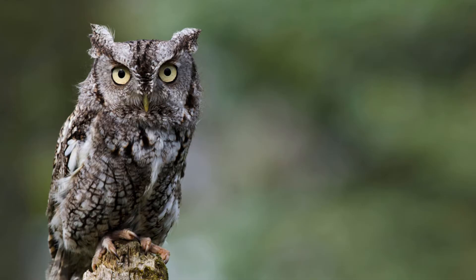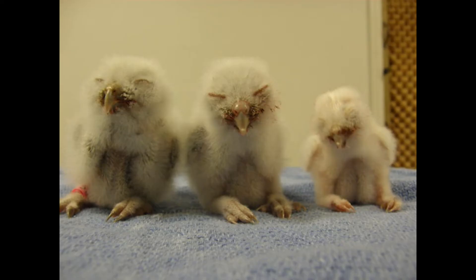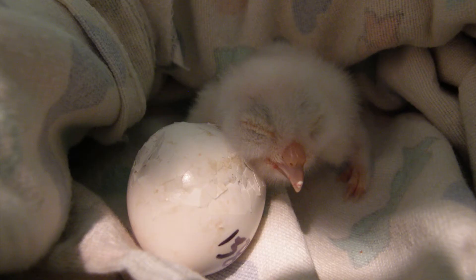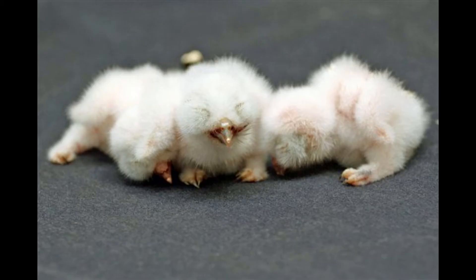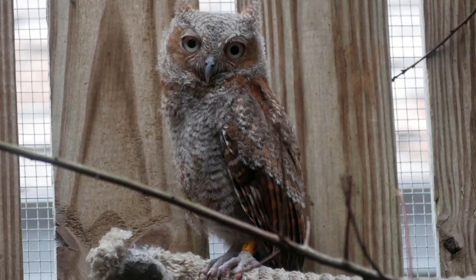Screech Owls are one of the more common species we admit to the raptor trauma clinic every year. In spring, many patients are baby birds. Screech Owls hatch out of eggs the size of a ping pong ball and are no bigger than a cotton ball. Because Screechies are cavity nesters, if you trim your trees in spring you may cut down their nest without even knowing there are baby birds in the limb. Because of this, we encourage people to trim their trees in fall.